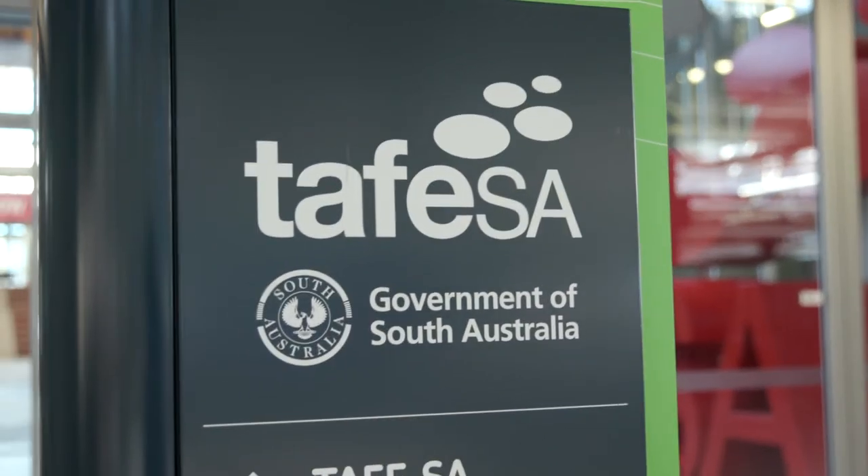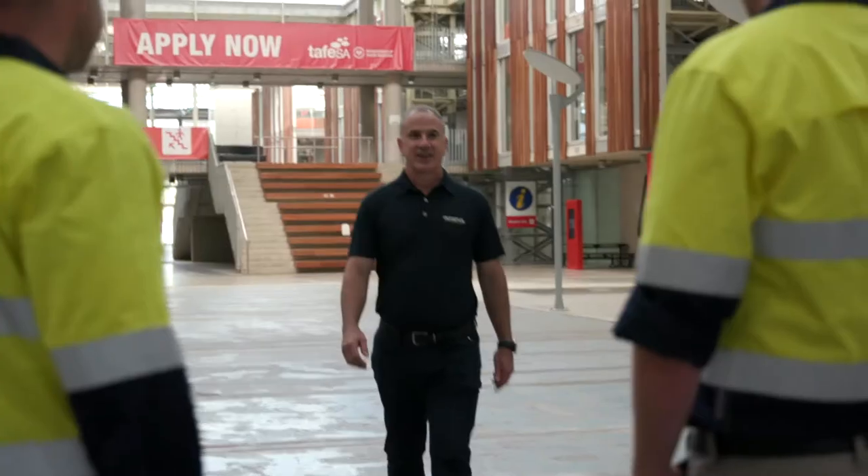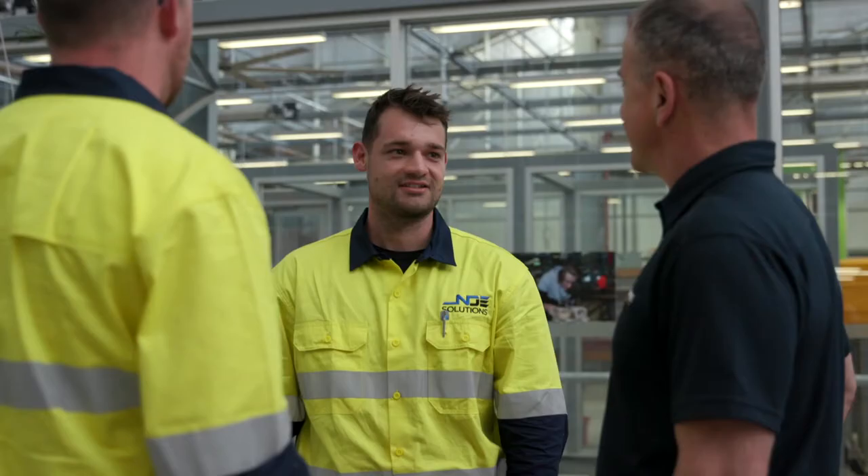Using Olympus equipment, NDE Solutions has safely prevented many lost containment events resulting in environmental impacts. As a company, we rely on the equipment and support of Olympus experts on demand. Nick Elotherio from Olympus South Australia will often visit, and Nick brings a wealth of industry knowledge and an insight into Olympus products.